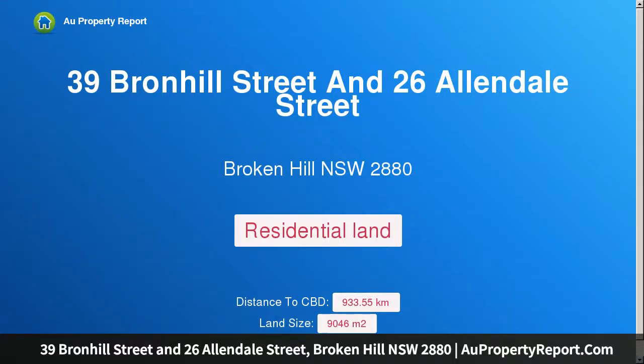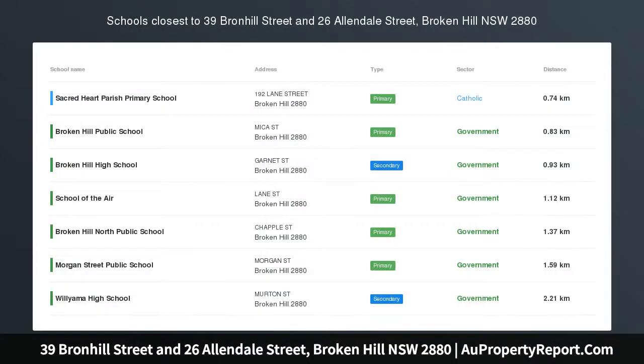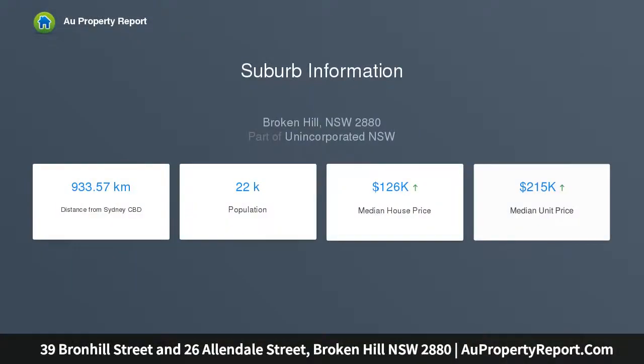I am glad to introduce property 39 Bronhill Street and 26 Allendale Street, Broken Hill, New South Wales 2880. This is a residential block in a semi-rural setting — an outstanding opportunity to purchase this large parcel, which enjoys an edge of town location.